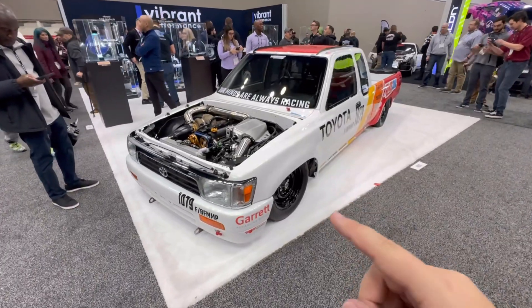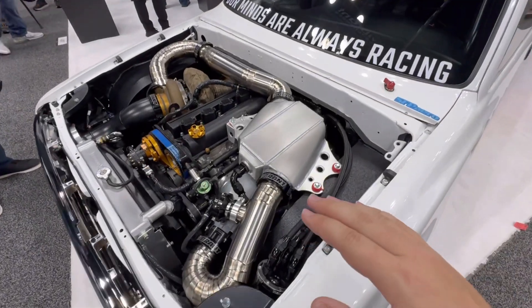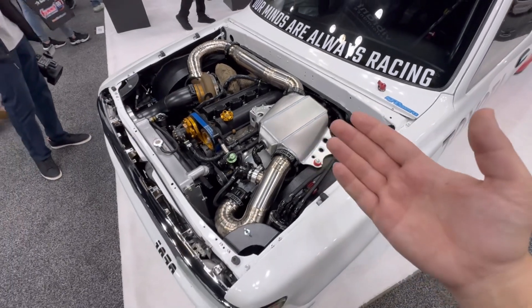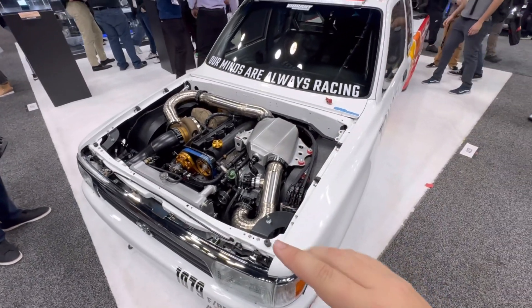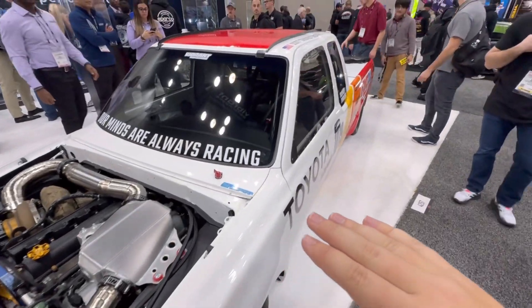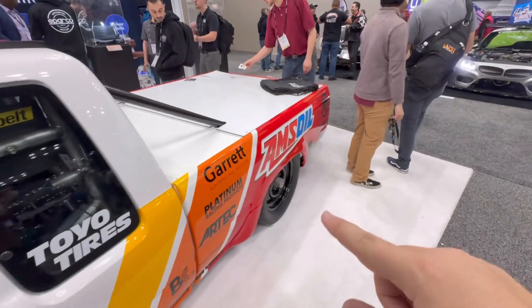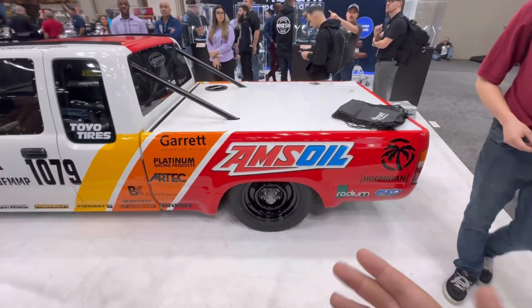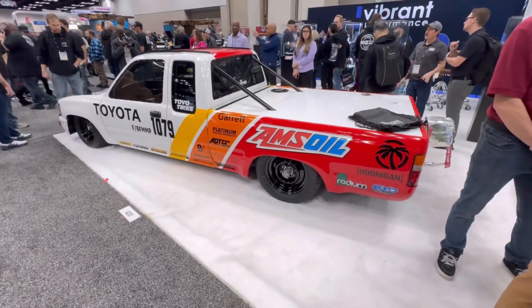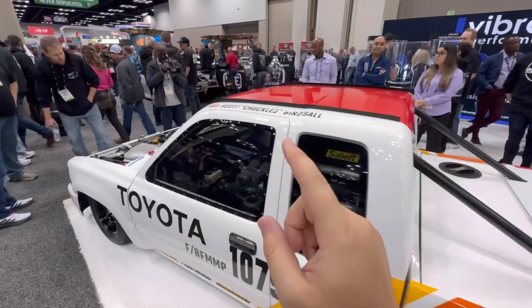And then across the way, this is a Salt Flats truck — a land speed record setting truck, at least what they're attempting to do with it. It is a 2JZ under the hood of this Toyota pickup truck with streamlined bodywork, and normally it also has streamlined hubcaps that go over the wheels, but they're missing here at PRI. They were on it at SEMA. Really cool to see this truck, and good luck to Mr. Scott whenever he makes this run.